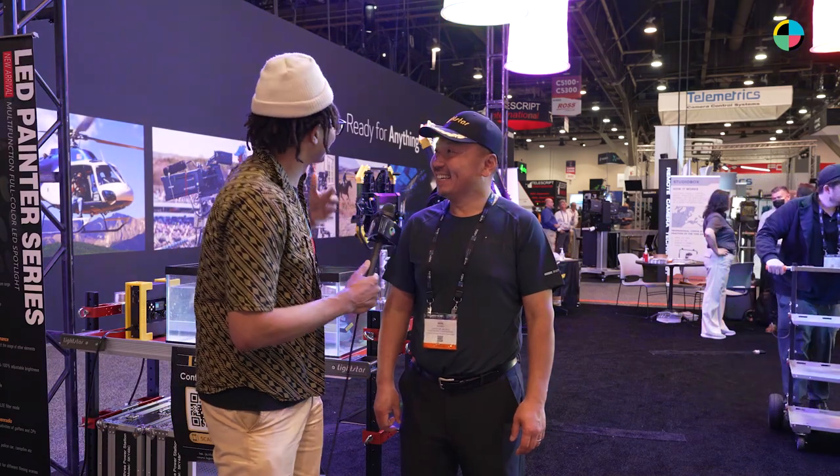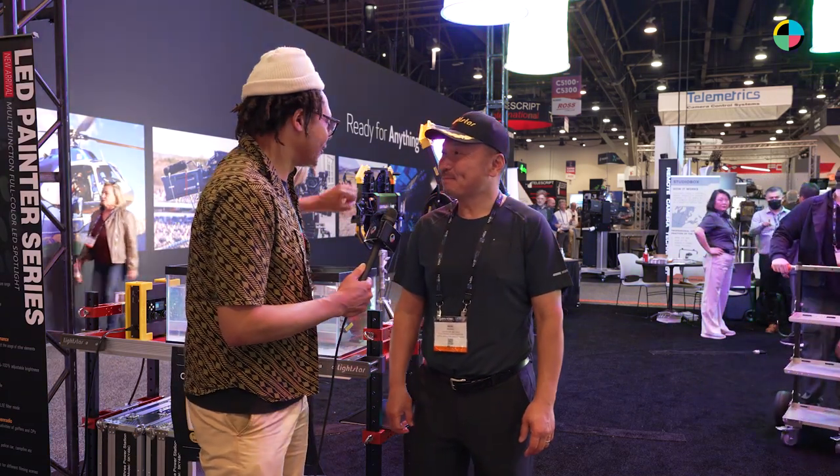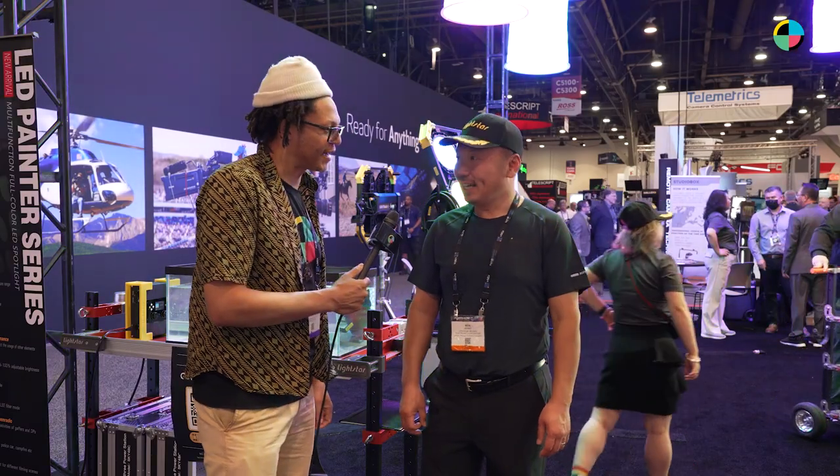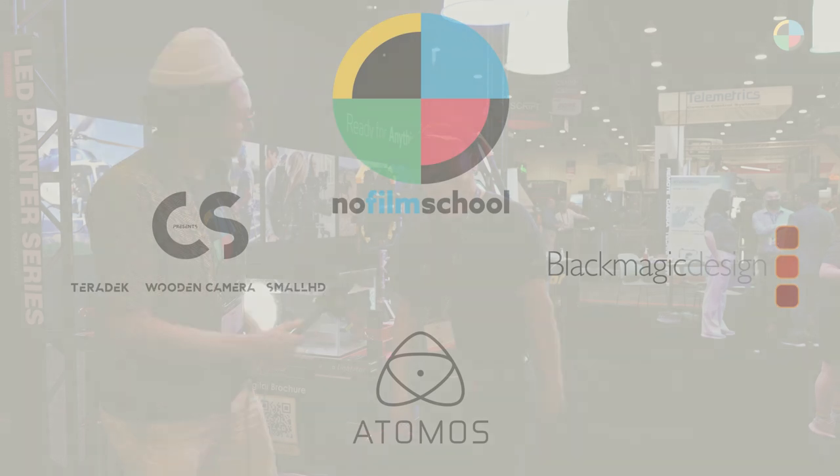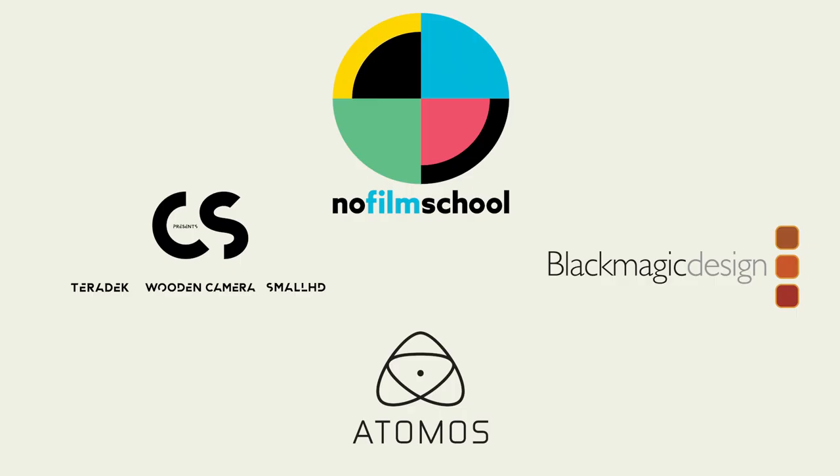Thank you so much. It's great seeing all your stuff. I'm going to go start playing with the lights. Please have fun with them. Thank you, thank you guys.